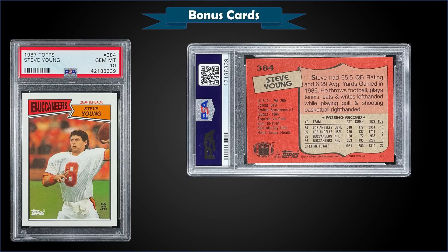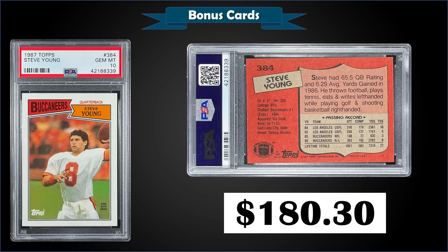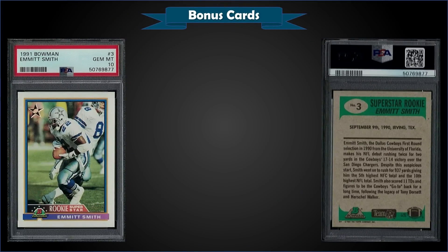Time for bonus cards. First up, from 1987 Topps we have a Steve Young NFL second-year card graded Gem Mint PSA 10. This card sold at auction for $180.30. It's a pop of 104 in the Gem Mint slab. One sold for $99 back in October 2021 but is down from a $400 sale in February 2021 — so it's been all over the place.